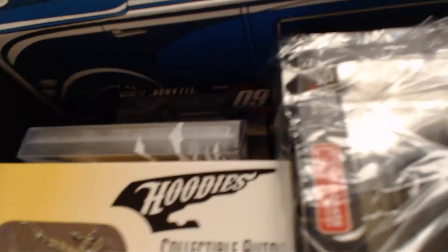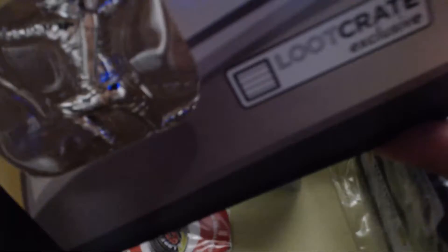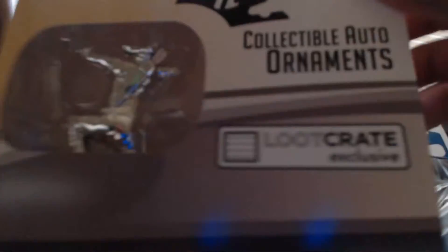What's this? It's a collectible auto ornament. I'll probably give this to my dad. It's the Arrow and the Flash. I'll probably give this to my dad — he's more into comic book stuff. It already has a hood on his car, you know, a 50s Chevy. So maybe he'll want to take that off and put this one on.